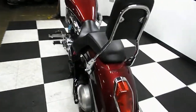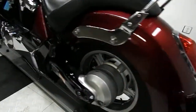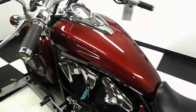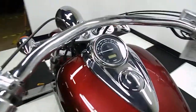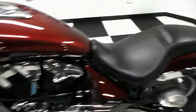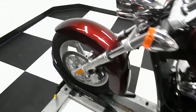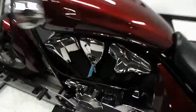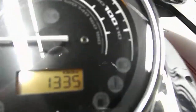It does come with a backrest. Good tread left on the tires. The bike's low on miles — only 1335 miles on it. No rips or tears in the seat, no sign of ever being down or dropped. Bike's in really good condition.